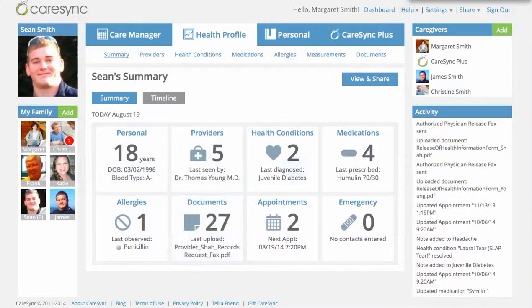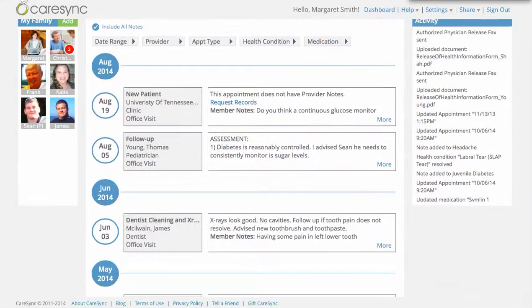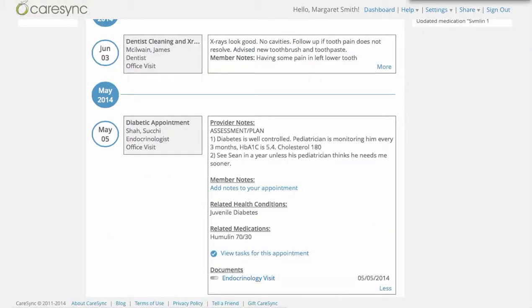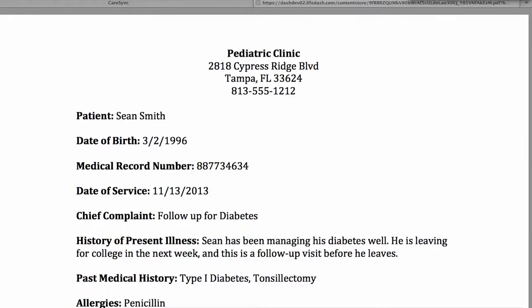All of this information gets built and stored so that you and your teenager have access to it, and you can view it, share it, or update it at any time. We also build a medical timeline that allows you to scroll through and see relevant information about each visit. For example, you can click on a visit and see a brief history of what happened at that visit, see any tasks that were associated with it, and even the actual visit note.